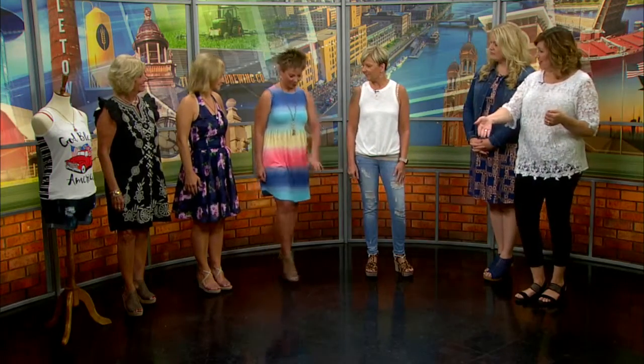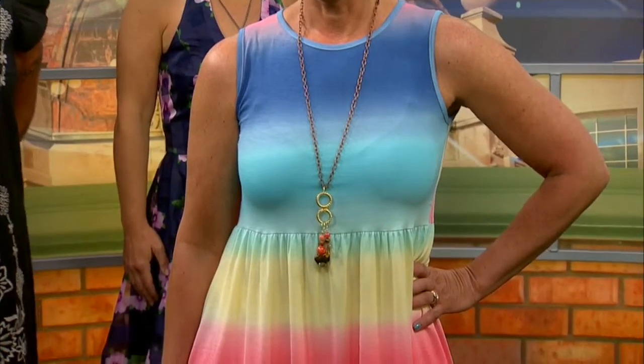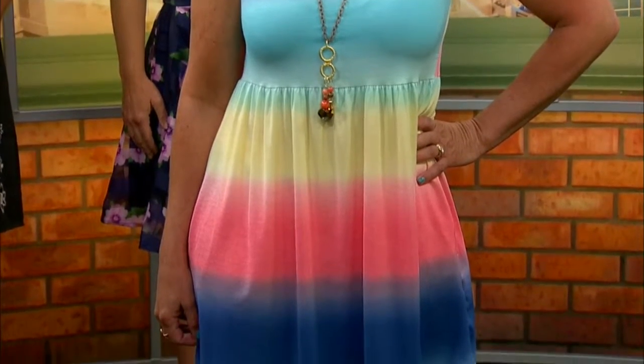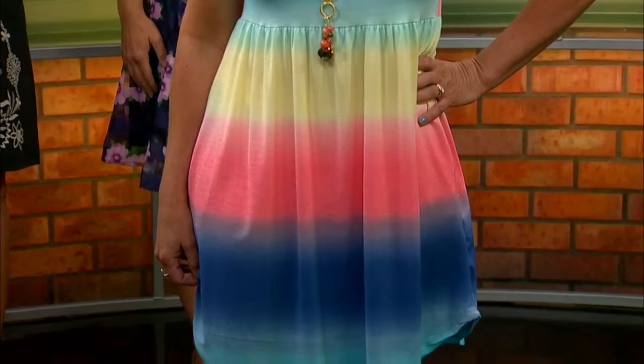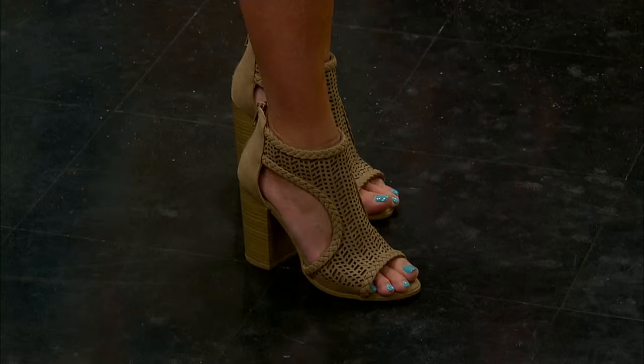Let's have our first model come on out. This is so cute and comfy — I feel like you could wear it to a lot of different things. It's a beachy print; you could just throw that on and go grocery shopping or to an outdoor concert. She's got it paired with these cute picnic basket shoes, because they remind me of summer. And she's got pockets — that's huge.